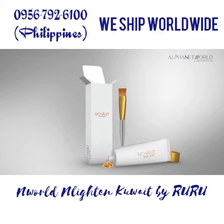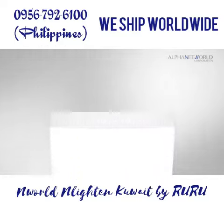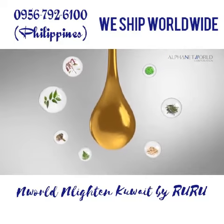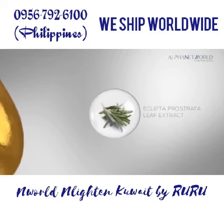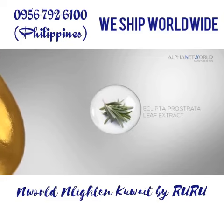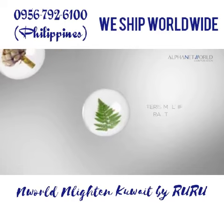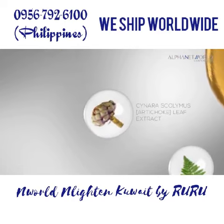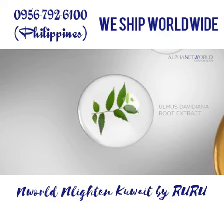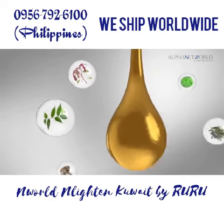It has the finest ingredients such as 7 natural complex: LJ Extract, Eclipta Prostata Leaf Extract, Avena Sativa Oat Kernel Extract, Terris Multifida Extract, Cynara Scolymus Artichoke Leaf Extract, Ulmus Davidiana Root Extract, and Amaranthus Caudatus Seed Extract.